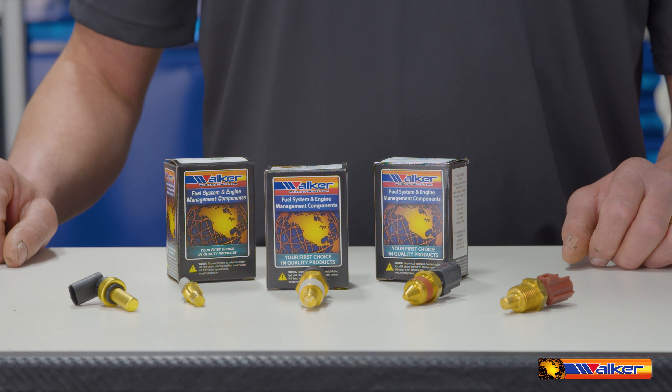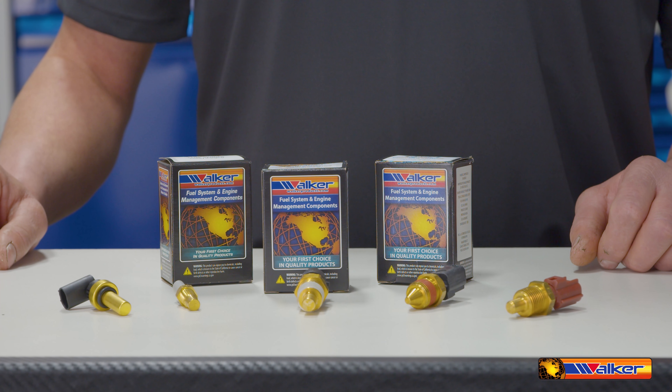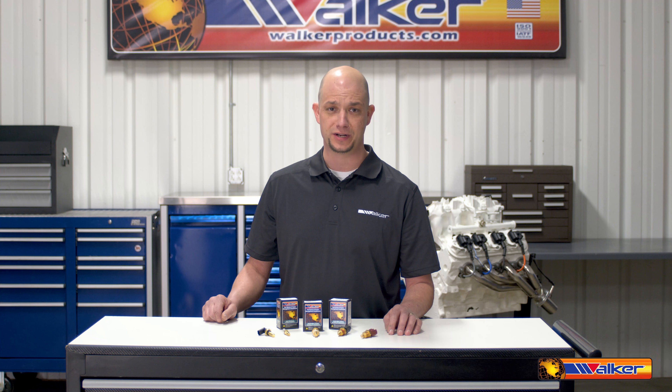Walker Products temperature sensors are performance tested to ensure they meet and exceed OEM specifications. We have you covered with a program spanning all makes and all models for vehicle applications ranging from the early 1960s through present day.